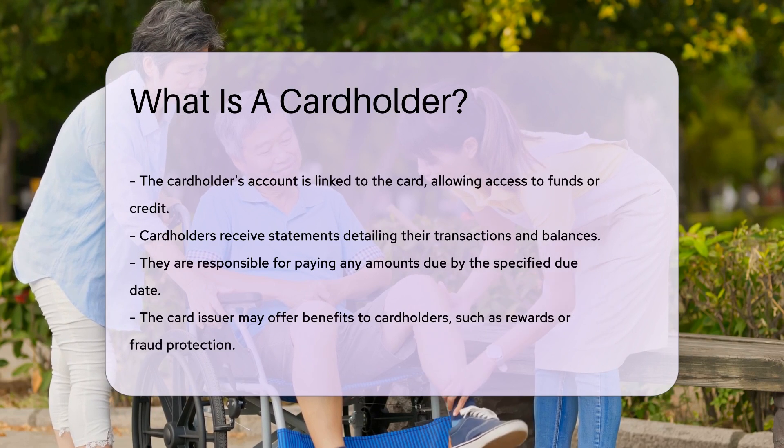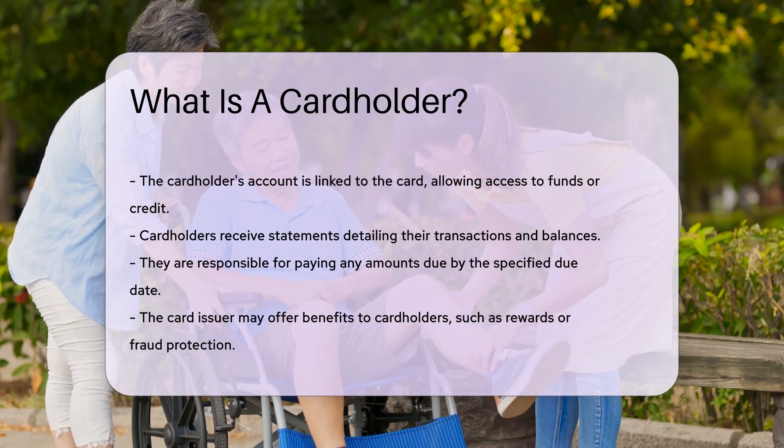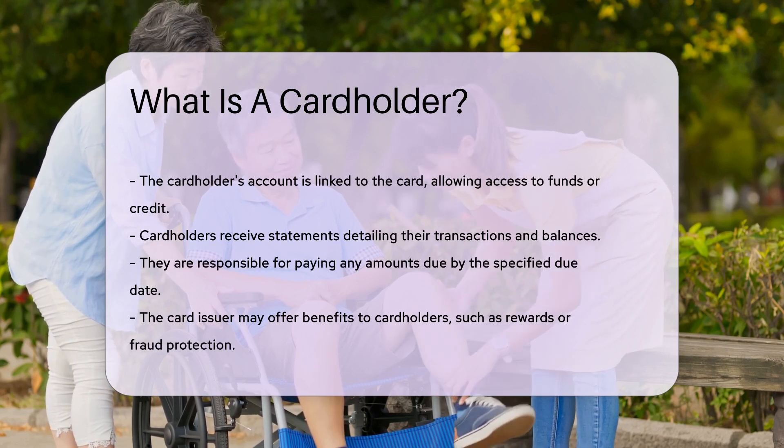Cardholders receive statements detailing their transactions and balances. They are responsible for paying any amounts due by the specified due date.